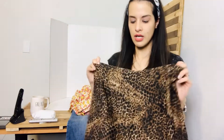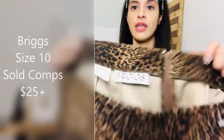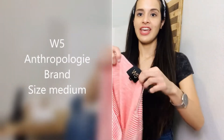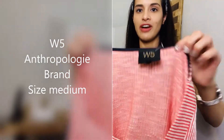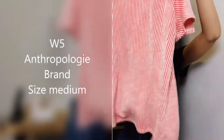I also found this Briggs vintage maxi animal print skirt. It's a maxi skirt with a slit on the back, size 10. And then I got this W5 Anthropologie brand blouse — it's a medium, made in the USA.